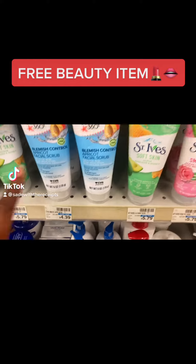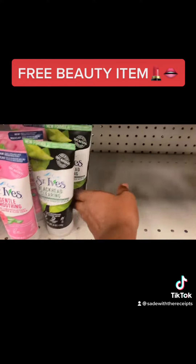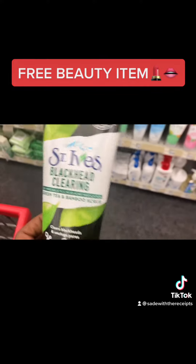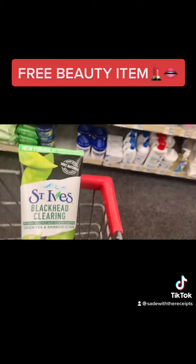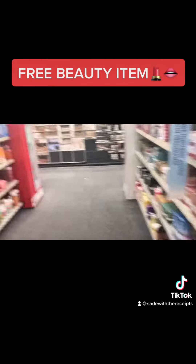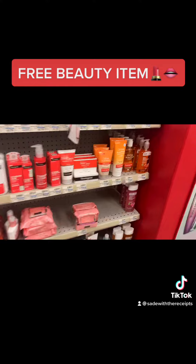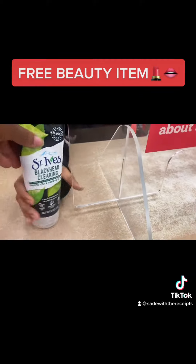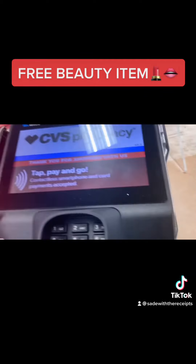I was gonna get this one since it's $4.39 just to make it completely free, but I actually use this — I buy these when they're on clearance at Dollar General. So I'm gonna put this one back for my free beauty product, and then find something I can spend my ten dollars on. Let me go do this first so y'all can see. I can use this for my free beauty product, let me type in my number.